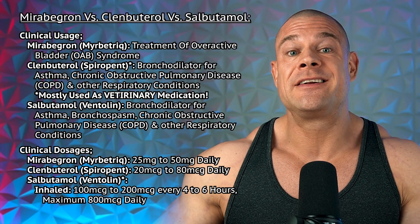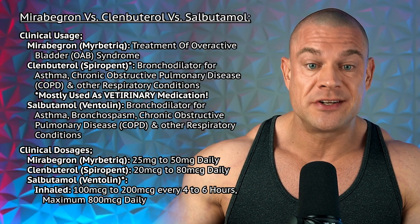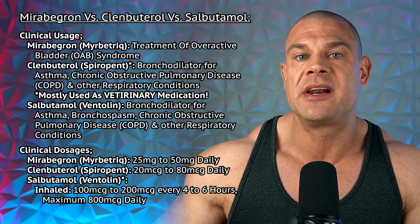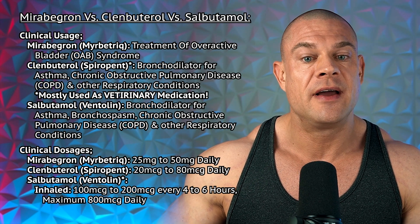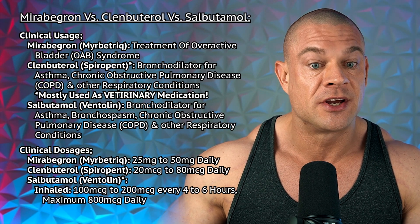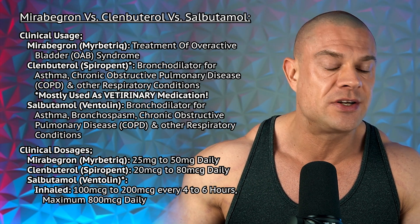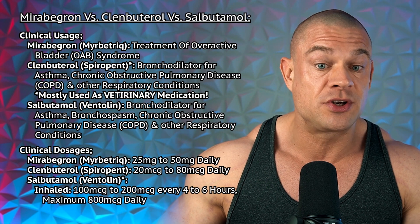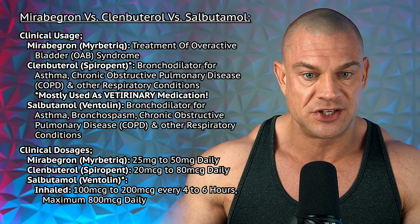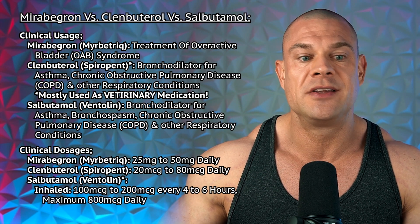I did all of the comparisons for you, so you don't have to. Regarding their clinical usage, mirabegron is used in the treatment of overactive bladder syndrome. Besides being used as a veterinary medication, clenbuterol is also used as a bronchodilator for asthma, chronic obstructive pulmonary disease, and other respiratory conditions. And salbutamol is also used as a bronchodilator for asthma, bronchospasms, chronic obstructive pulmonary disease, and other respiratory conditions.